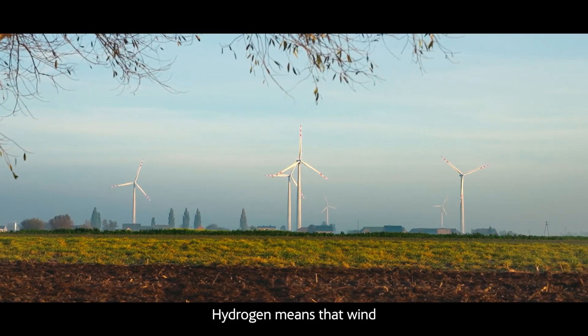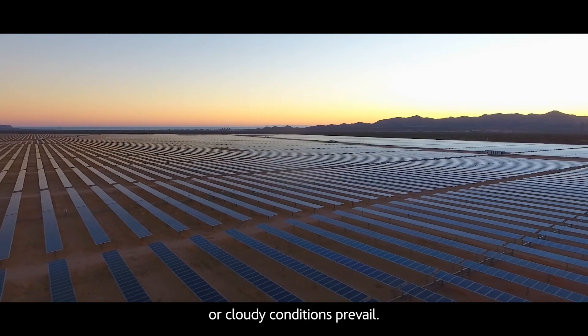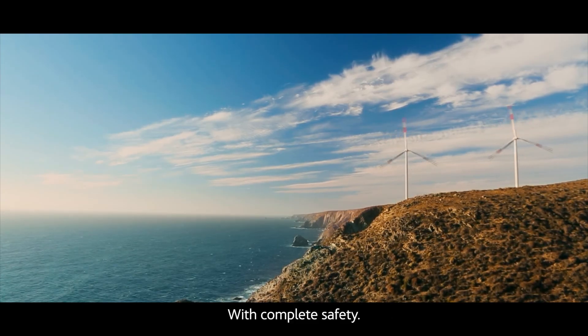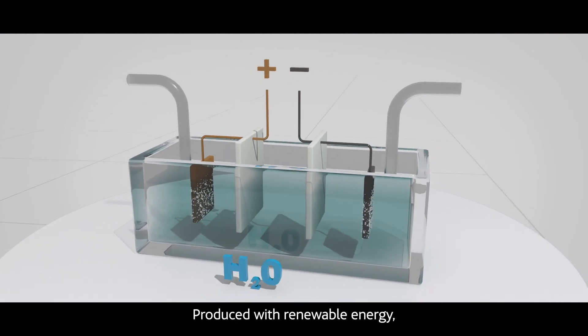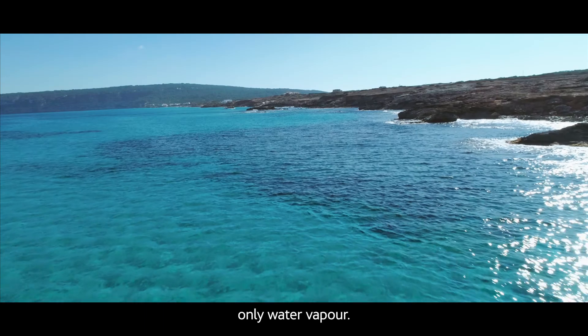Hydrogen means that wind and solar power can be stored and then used when low wind speeds or cloudy conditions prevail, with complete safety. Produced with renewable energy, green hydrogen does not generate greenhouse gases, only water vapor.